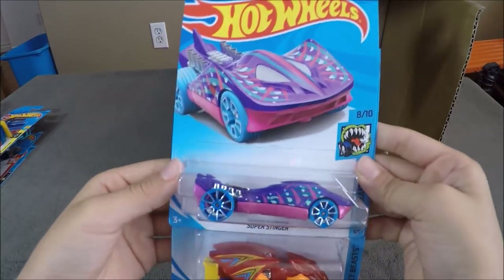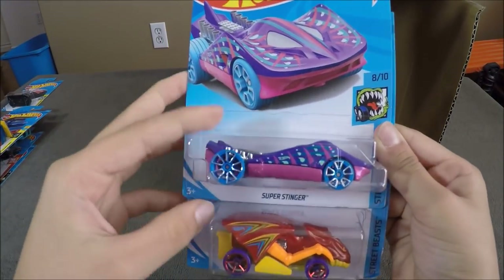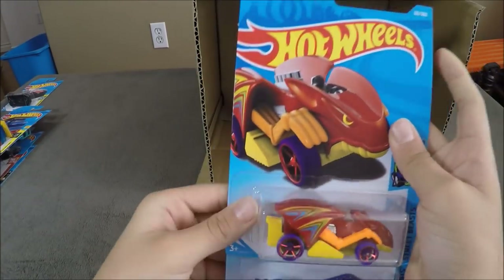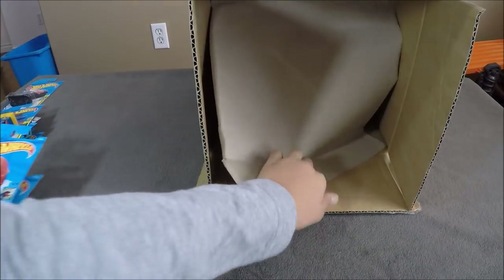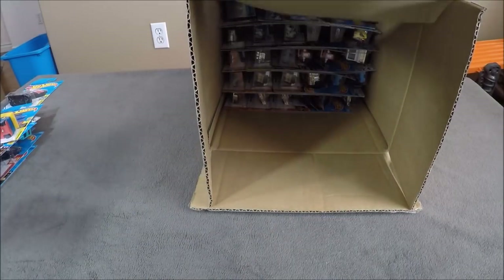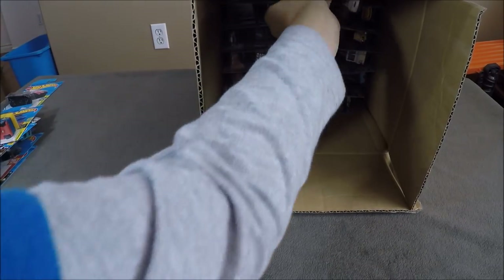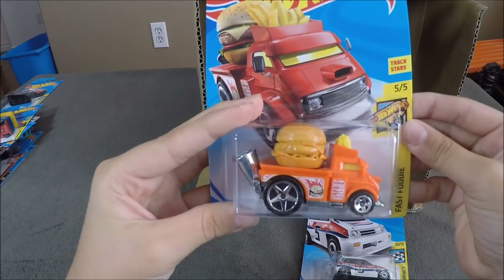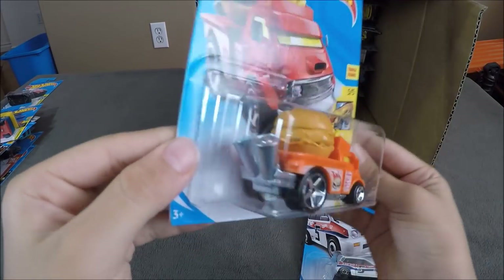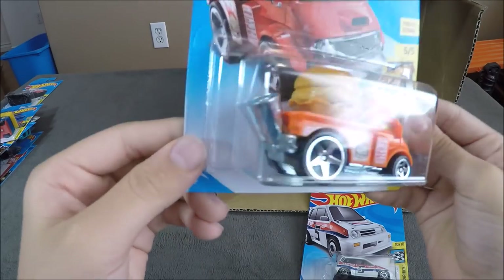Now the two last cars for the first half of the case are going to be the Super Stinger and the Vampyra. So now to the next half of the case, we have a Buns of Steel, which has a burger right on top of it.